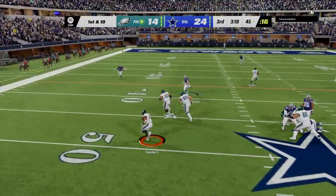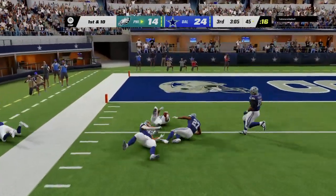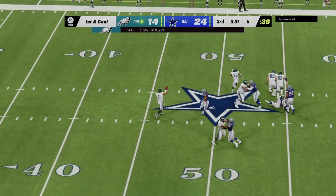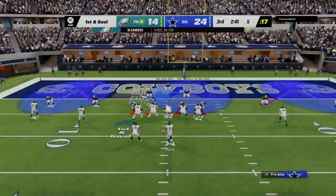On first and ten it's Hurts. Now they set up the screen — that's complete. He's got some breathing room — boom! And he'll be brought down at the five-yard line. A huge play there on the screen pass, even 40 yards. First and goal, and they've got to be thinking there's a chance to get right back into this football game.